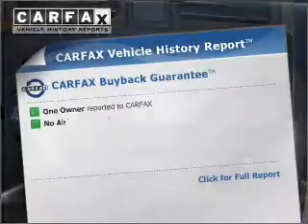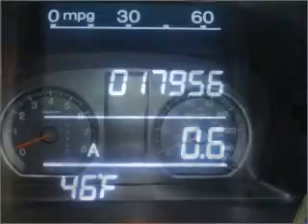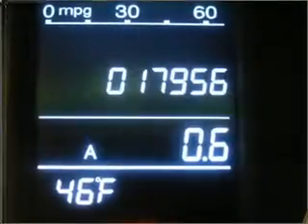Know the history on this ride and greatly reduce your buying risk. With the included Carfax Vehicle History Report, click or call to set up a test drive right away.